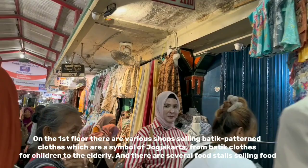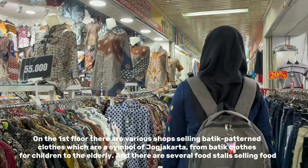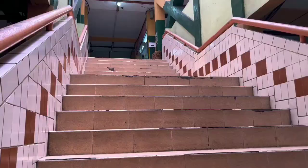On the first floor, there are very soft ceiling batik patterned and knit clothes, which are a symbol of Yogyakarta, ranging from batik clothes for children to the elderly. There are also several food stalls selling food.